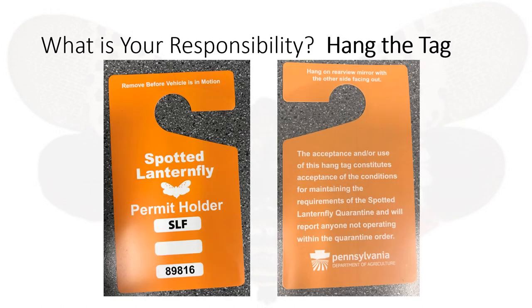Hanging the tag. Once you complete this training, most of you who drive a company-owned vehicle on a daily basis will be issued a tag for your vehicle. For those of you who borrow company-owned cars, you will find a tag in the vehicle.